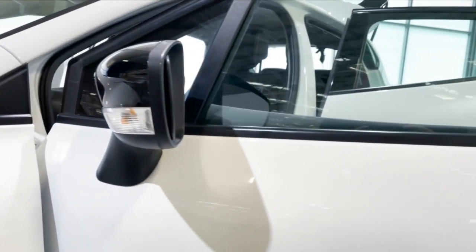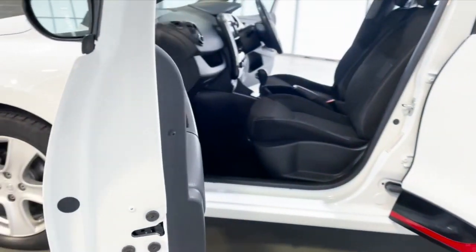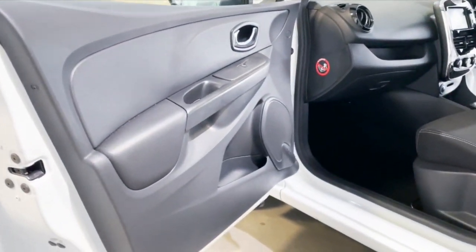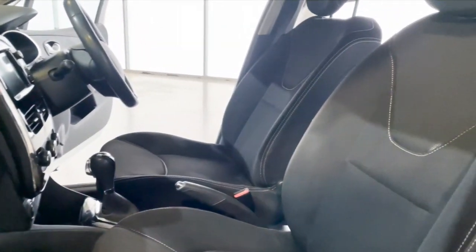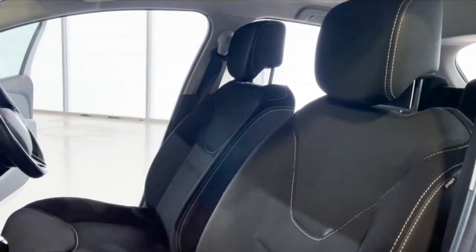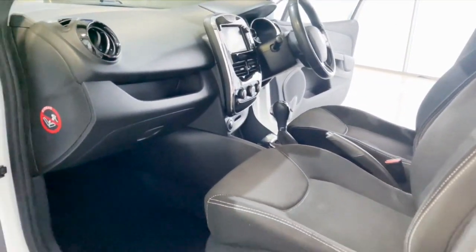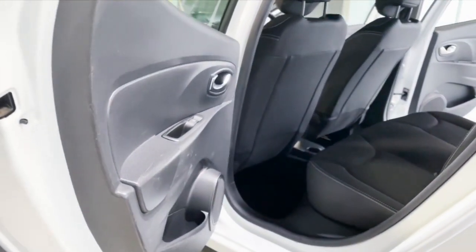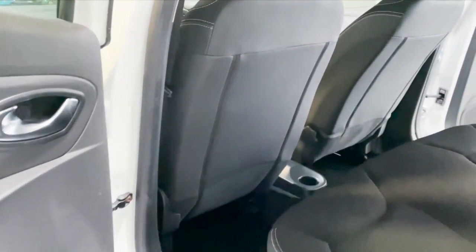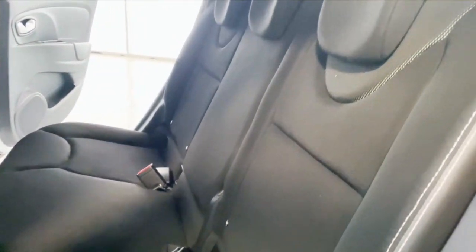It has electric mirrors, a side indicator, works on keyless entry, a partial interior gloss finish, trim cloth covers, and comes with GPS sat-nav as well as a trip computer.